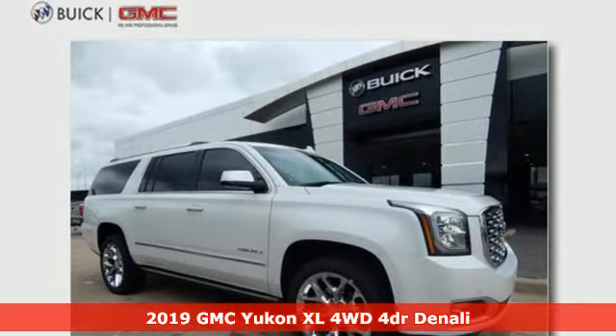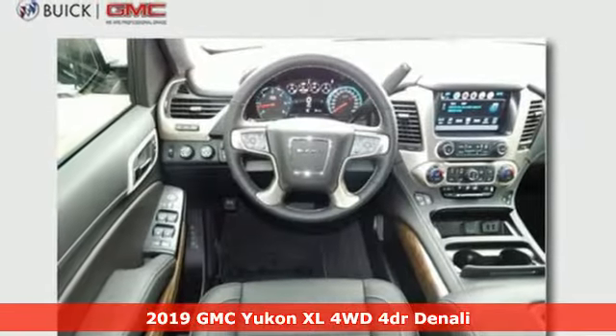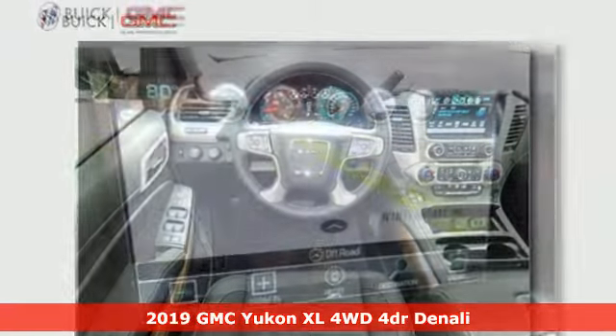It's a new 2019 GMC Yukon XL. GMC. It's not just a vehicle, it's a professional grade tool.